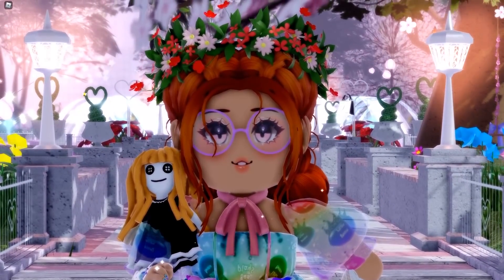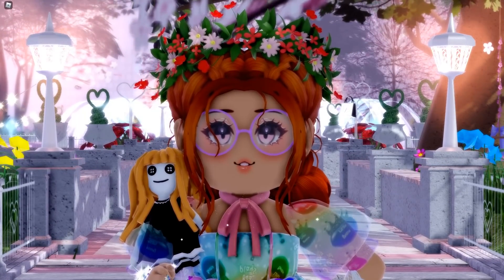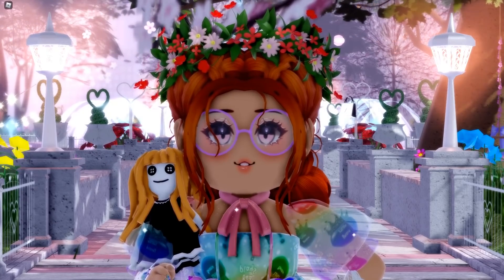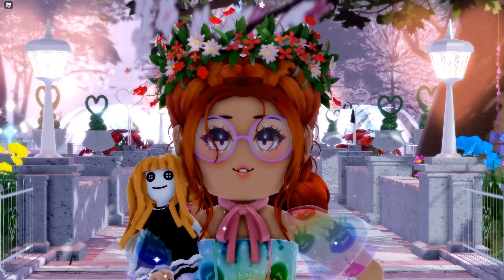I am super excited to do this, and I also want to say a massive thank you to the Royal High Wiki because I got all of the pictures for the different sets from there. So a big thank you to them. Today we are going to rate them from my favourite set down to my least favourite.